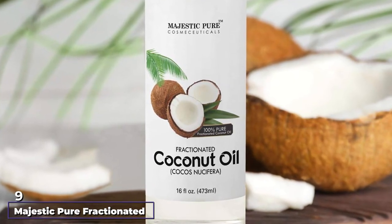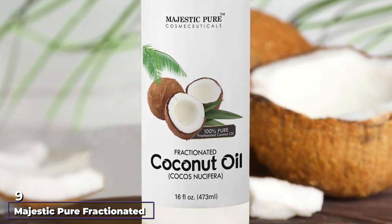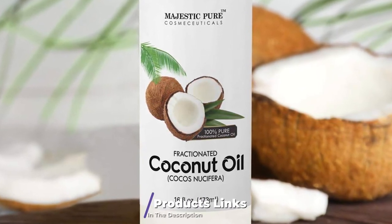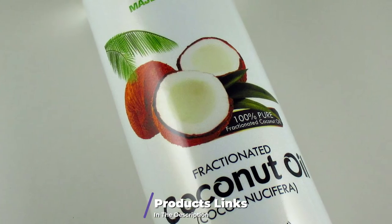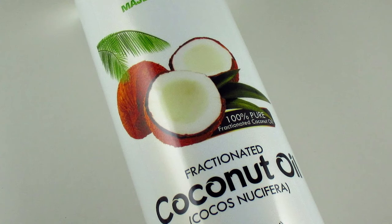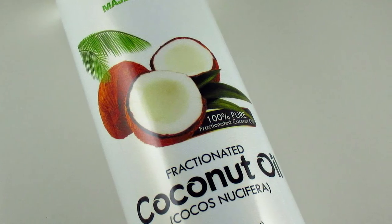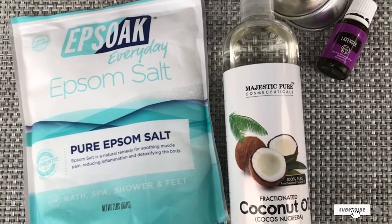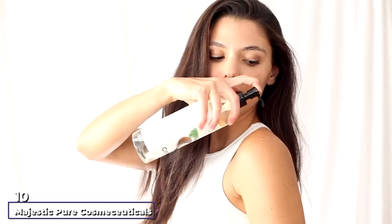Next at number nine, we have Majestic Pure Fractionated Coconut Oil. It contains a balanced amount of caprylic acid and capric acid, known to serve as antioxidant properties. Majestic Pure is the perfect skin moisturizer when the skin suffers sunburn. By design, it perfectly deals with skin rashes, irritation, and inflammations, and will also fight acne and soothe the skin in general.